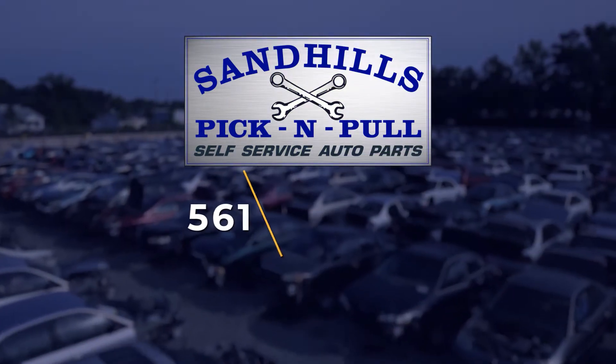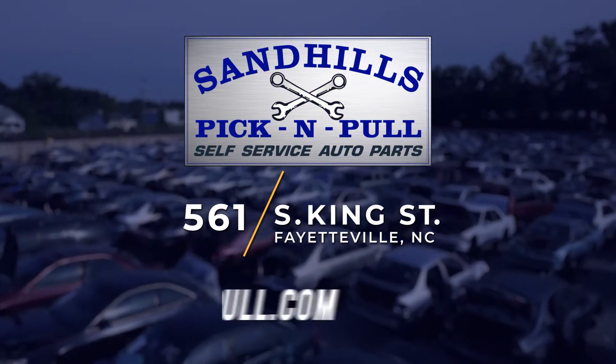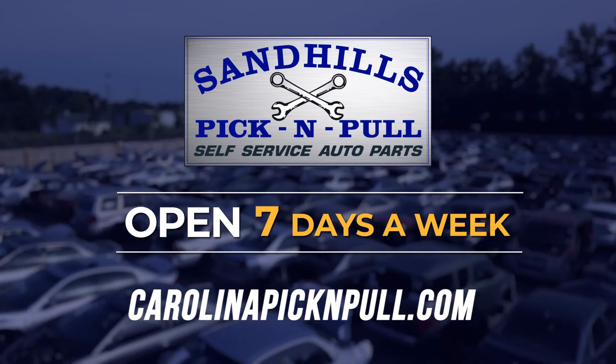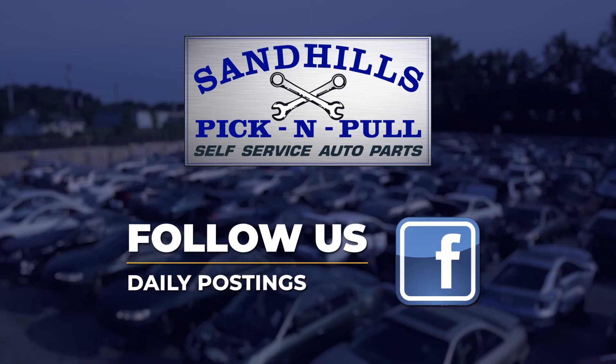Stop by Sandhills Pick and Pull at 561 South King Street. Also, visit our website at carolinapickandpull.com for everything you need to know. We're open seven days a week at 9 a.m., except on Saturday we open at 8 a.m. Remember to follow us on Facebook for daily posting.